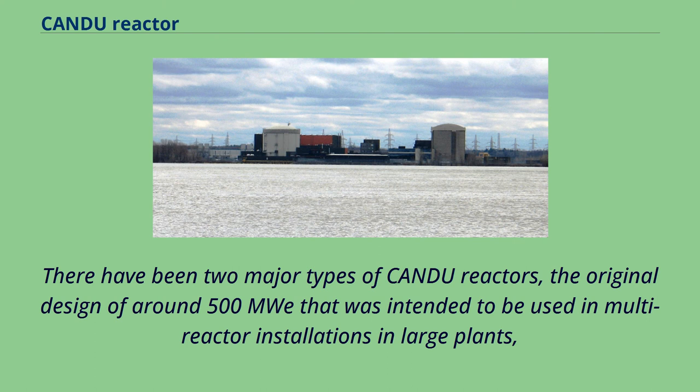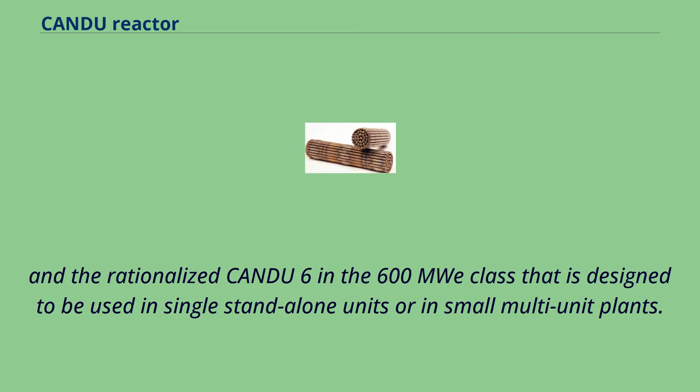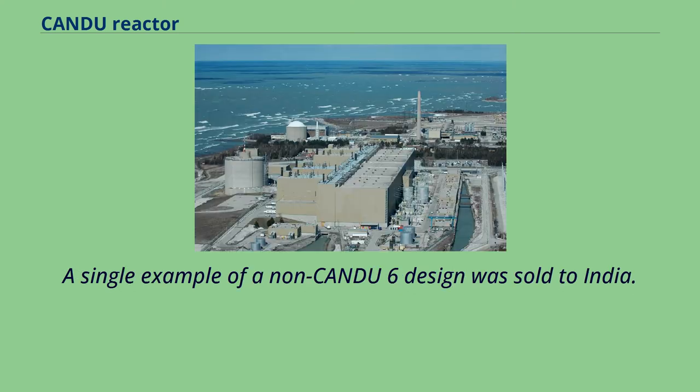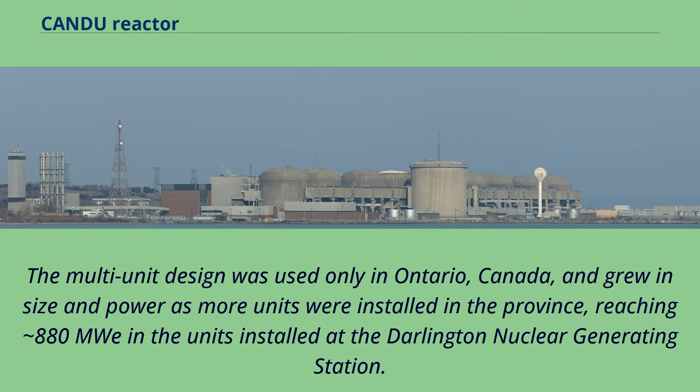There have been two major types of CANDU reactors: the original design of around 500 MWe intended for multi-reactor installations in large plants, and the rationalized CANDU-6 in the 600 MWe class designed for single standalone units or small multi-unit plants. CANDU-6 units were built in Quebec and New Brunswick, as well as Pakistan, Argentina, South Korea, Romania, and China. A single example of a non-CANDU-6 design was sold to India. The multi-unit design was used only in Ontario, Canada, growing to 880 MWe at the Darlington Nuclear Generating Station.